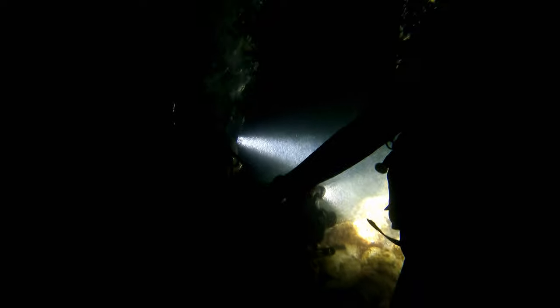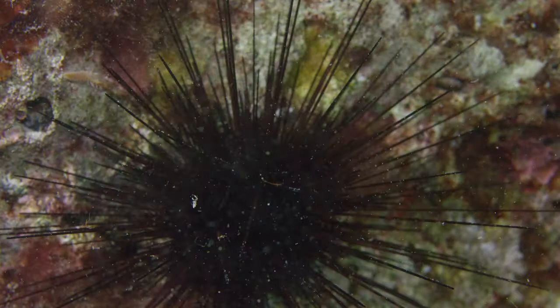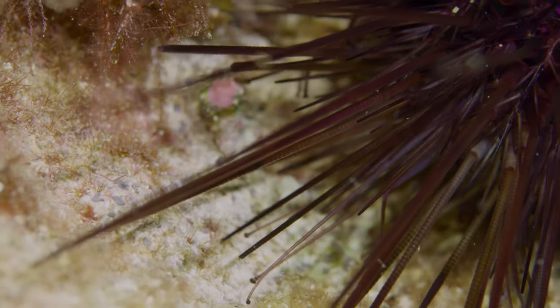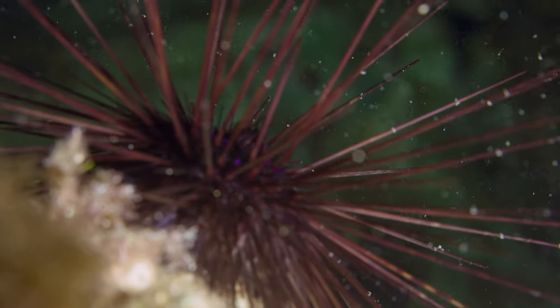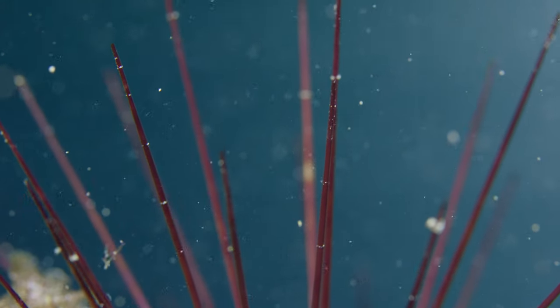Suddenly, a fascinating and rare creature showed up — a protected long-spined sea urchin, and he was also on the hunt. Sea urchins use their spines to move and to ensnare unsuspecting prey. Spines are also an important part of the sea urchin's defense: they are not only sharp, but venomous too.